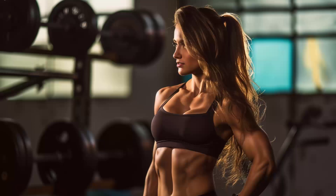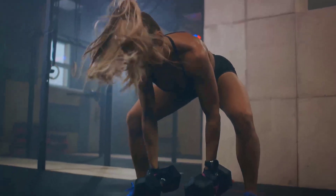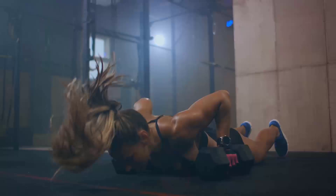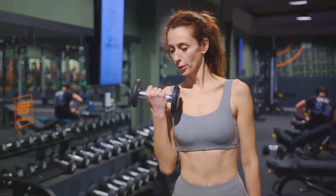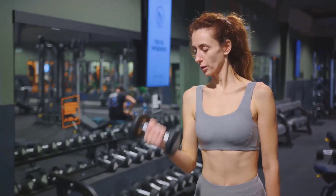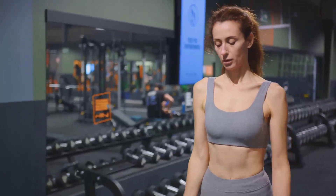A variety of factors influence metabolic rate, including age, gender, muscle mass, and even genetic factors. As we grow older, our metabolic rate naturally slows down. Men tend to have a higher metabolic rate than women, largely due to greater muscle mass. And speaking of muscles, they burn more calories than fat, even at rest. So the more muscle you have, the more calories you burn, making resistance training an excellent strategy for boosting metabolic rate.